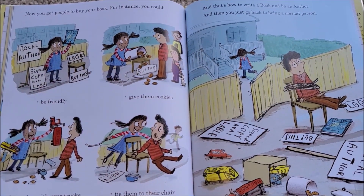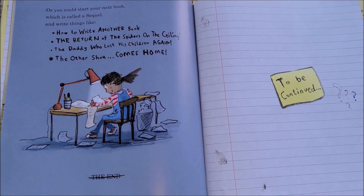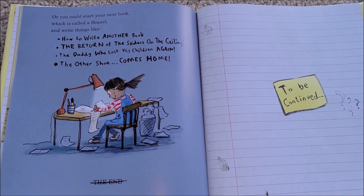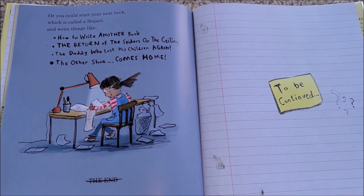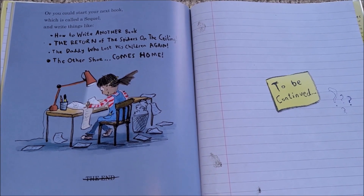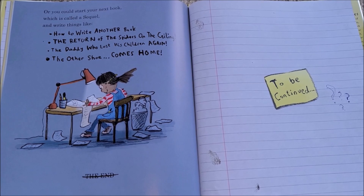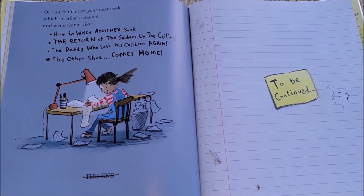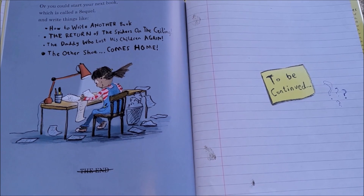And then you just go back to being a normal person — or you can start your next book, which is called a sequel, and write things like 'How to Write Another Book,' 'The Return of the Spiders on the Ceiling,' 'The Daddy Who Lost His Children Again,' or 'The Other Shoe Comes Home.' To be continued.